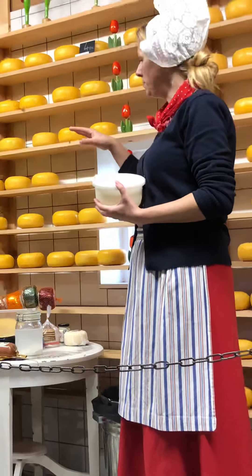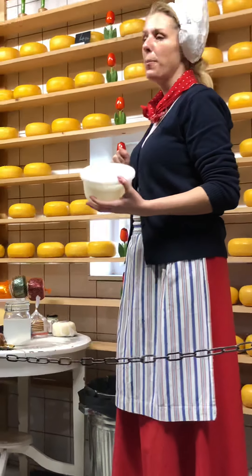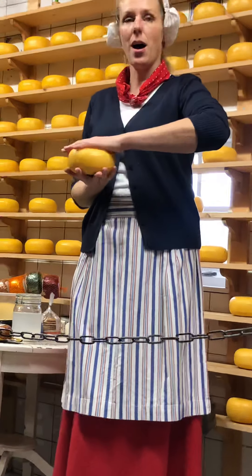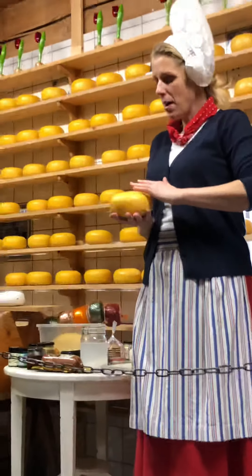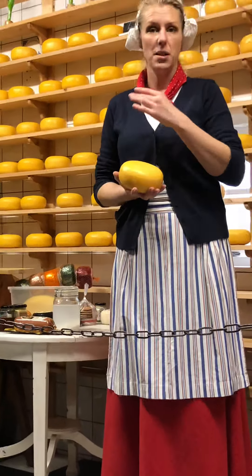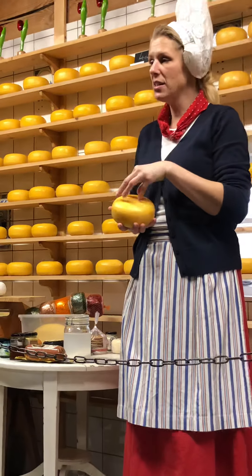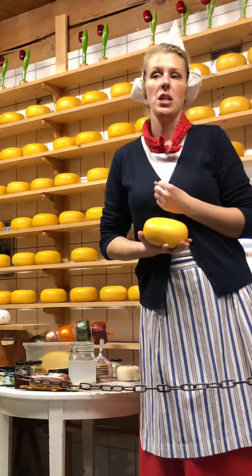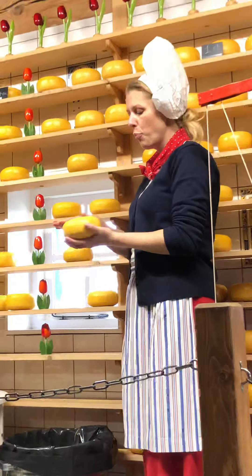Then we take the cheeses out and let them dry for a couple of days. When the cheese is dry enough, we put a plastic cover around it, as you can see over here. The plastic is first liquid, then it gets hot by itself, and after a few covers the cheese is well protected against viruses and bacteria. It's not to eat — it's just protection.